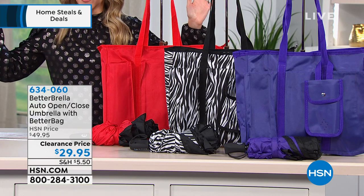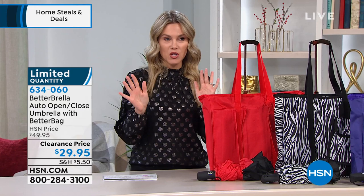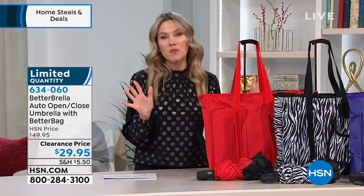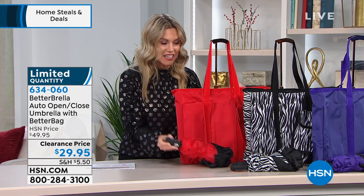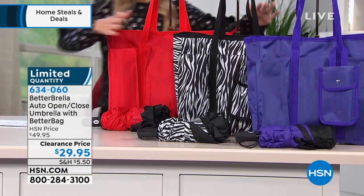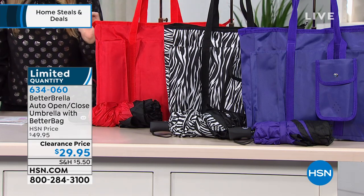We're already getting updates. We started out with seven colors — prints and solids — and we're down to three. We have less than a thousand between the three that you see here, so act quickly. Here's the red — you're going to get your red Betterbrella and your tote bag. You have your choice of the zebra — only 200 left in the zebra, so if you're an animal print girl, this is definitely the way to go. And then we also have it in the purple.